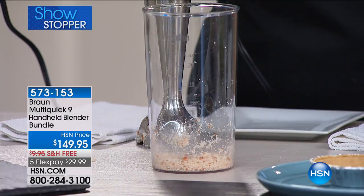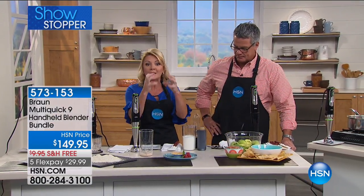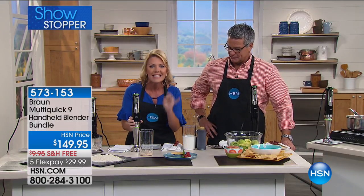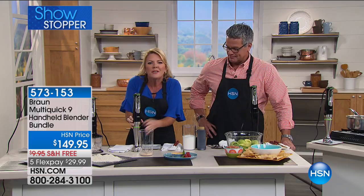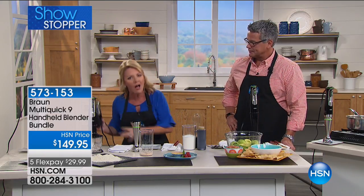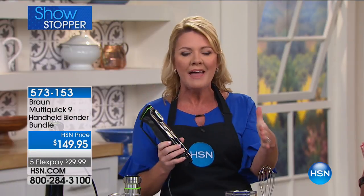When you combine that blade's ability to move with the 700 watts, there is nothing I can't get through. As a home cook, the options are absolutely endless. Instead of hauling out my big countertop blender and processing everything, it's all right here — and every attachment I've ever wanted is here as well. I'm getting the two-cup chopper and the whisk. This is called Easy Click from Braun — one push of a button to go from whisking to mashing to chopping to blending.